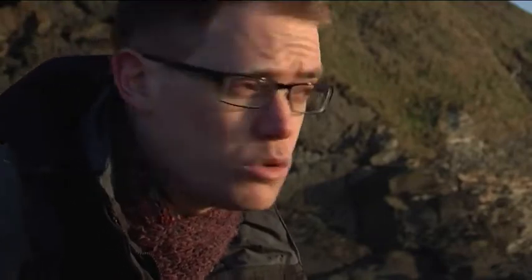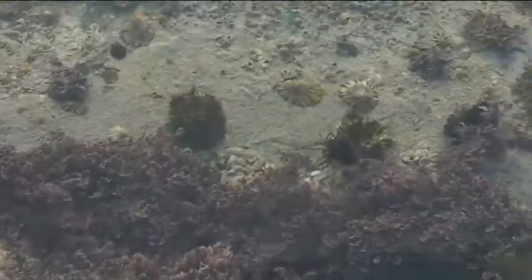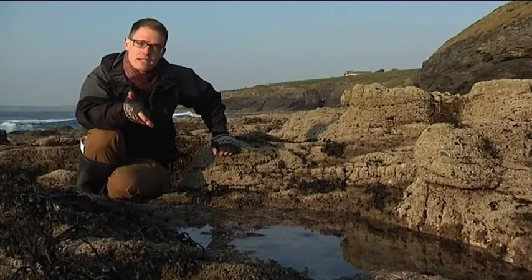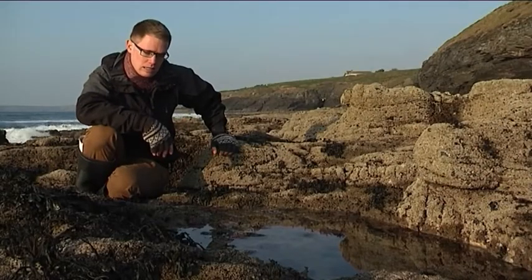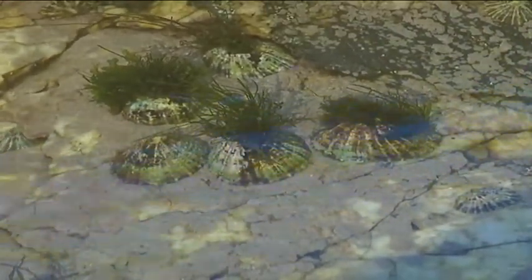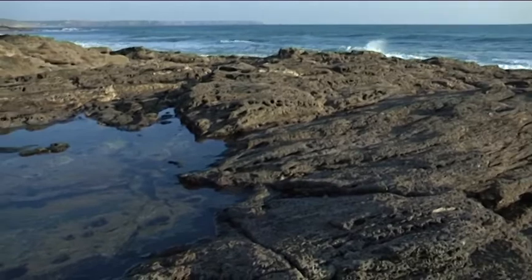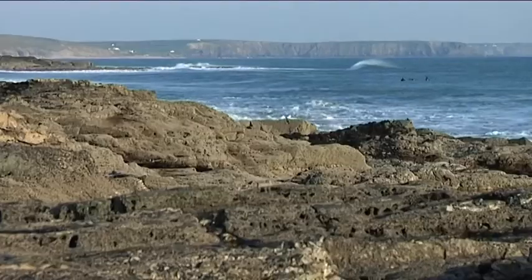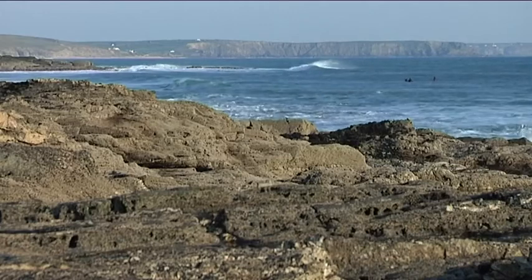What makes rocky shores even more interesting to geomorphologists are all the different types of organisms that grow here — all the plants, all the animals, all the microorganisms. Some organisms accelerate the breakdown of rock. This includes things like limpets that we can see in this rock pool, and they're effectively scraping off layers of rock as they're feeding. These biological processes can dominate the geomorphology of entire shorelines, particularly on rocks such as limestone and chalk.